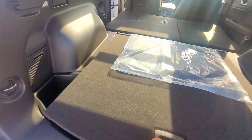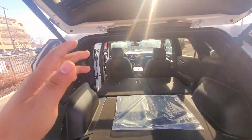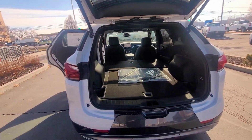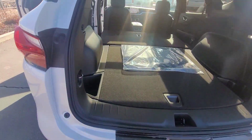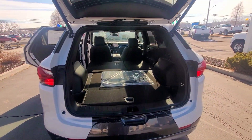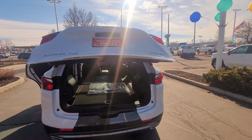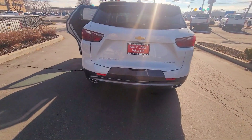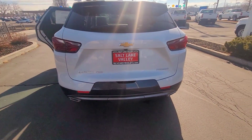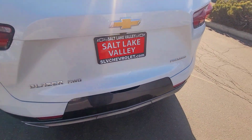There are little compartments on the sides of the cargo area as well. This is an automatic liftgate, and a cool feature is that down here you can swipe your foot underneath and it'll close by itself — hands-free power liftgate. You can also swipe your foot to open it up. It's the Blazer All-Wheel Drive Premier with a backup camera right here.